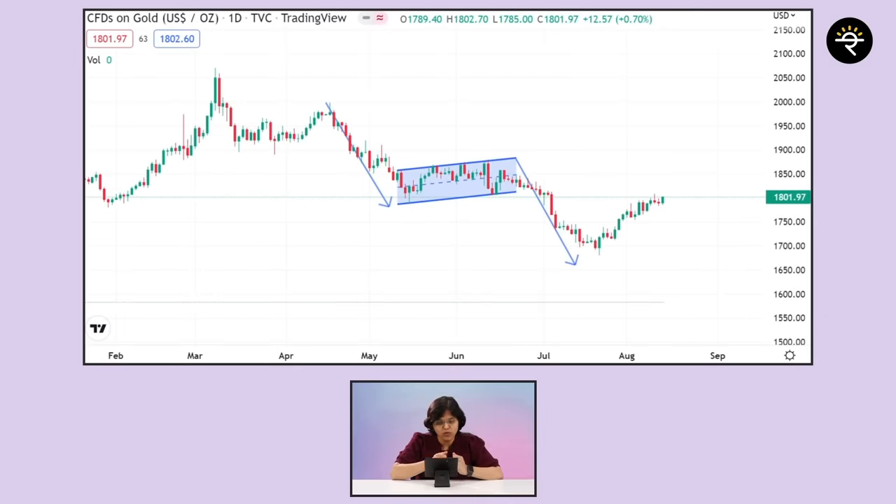Let us take the example of a down flag using gold. You can very clearly see there was a downfall, then a consolidation, and then the downward journey started again. Now, whatever price target is being calculated here, it could be calculated two ways — one by a conservative trader and one by an aggressive trader. I want you all to tell me in the comment section whether the price target shown is calculated by a conservative or aggressive trader. I'll give my answer in the pinned comment — but ideally, you should have your answer in mind before checking.